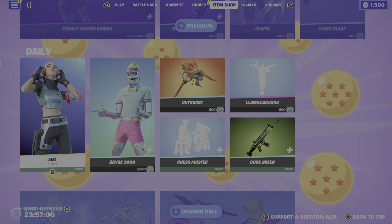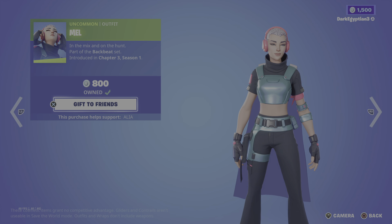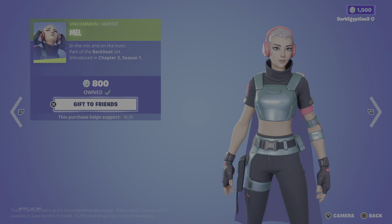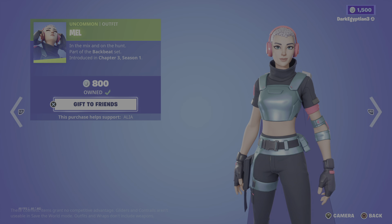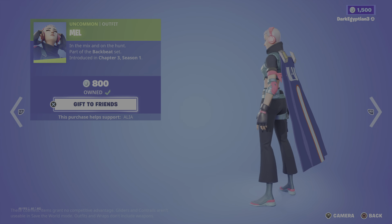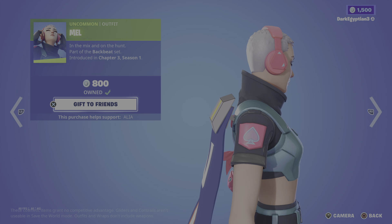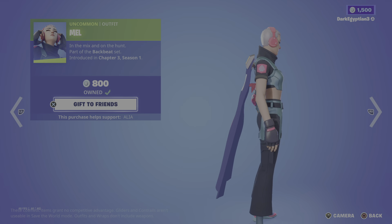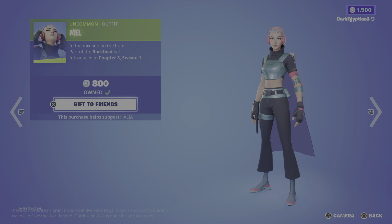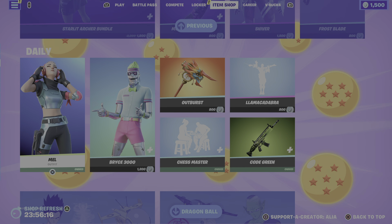Moving into the daily store — we start with the male skin 'In the Mix,' on the hunt, part of the Backbeat set, first introduced in Chapter 3 Season 1. I absolutely love this skin; I just never know what to put with it as a back bling. There's one reactive speaker option, but I never know what goes with it. She's got a spade on her right shoulder but nothing else. Let me know in the comments what you guys use with this skin.